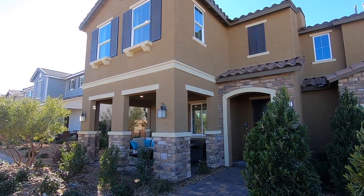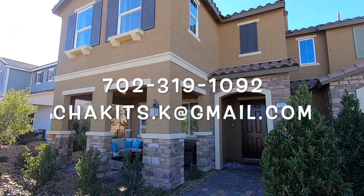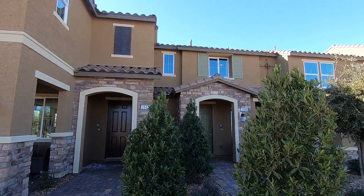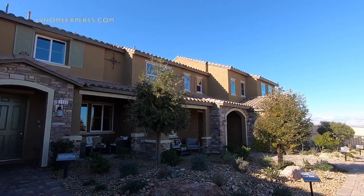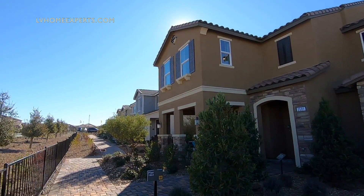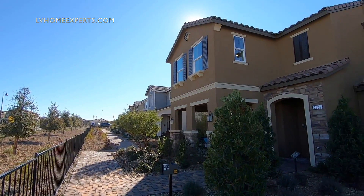What's going on everybody? This is Chuck, Chris Watt with Simply Vegas, your Las Vegas realtor, bringing you another property tour. We are here in Inspirata. We just pretty much toured the first series here — the Garden series. Now we're going to be touring the Groves.